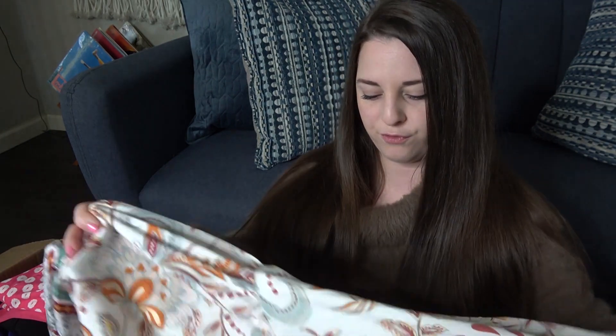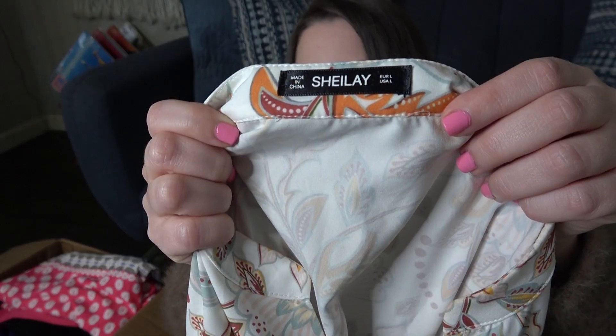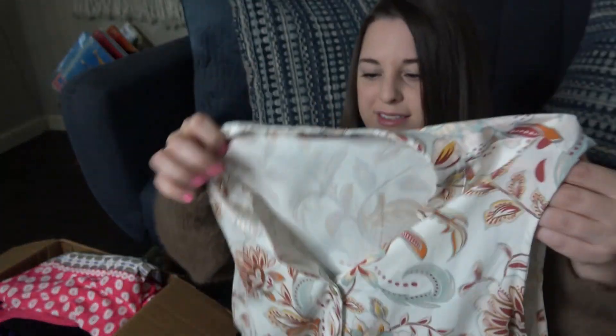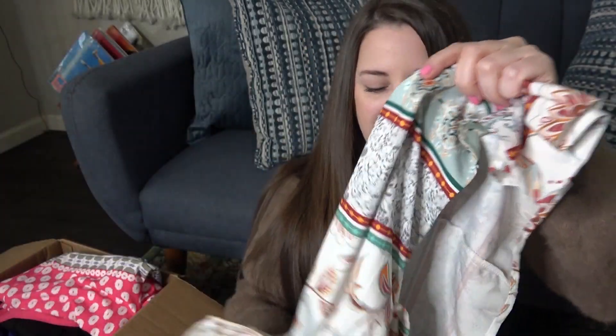I've never heard of this brand before — let me know if you guys have ever sold it. This is Sheley, and it's a size large. It's a really pretty sleeveless floral dress, about knee length. I'm hoping to get about $20 for that one.